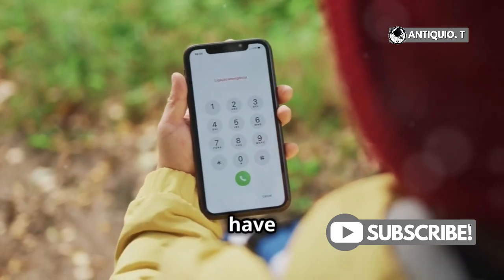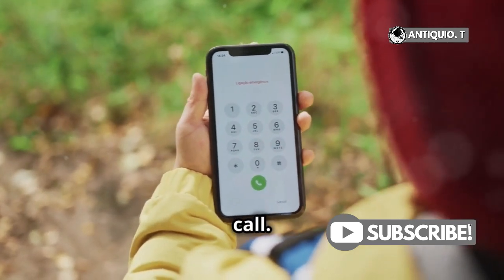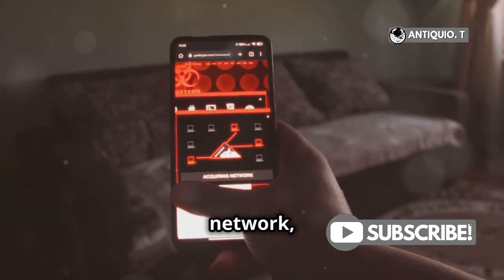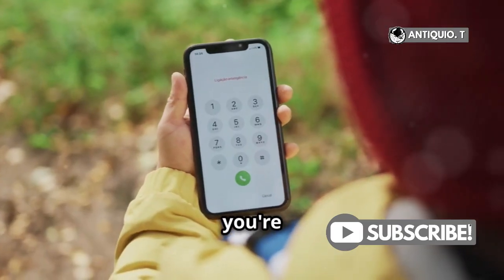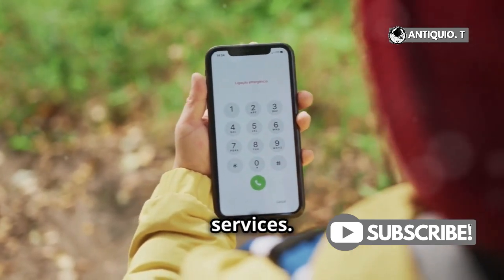When your iPhone doesn't have its normal carrier signal, it will still try to make that 911 call. The iPhone will attempt to connect through any available network, even if it's not your usual provider. This means that even if you're out of your carrier's range, you can still reach emergency services.